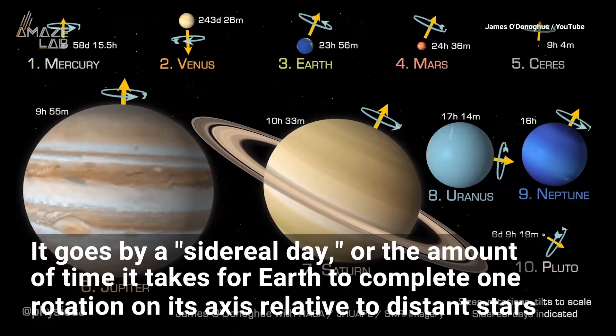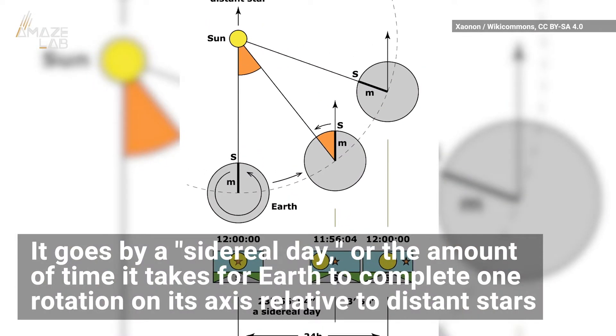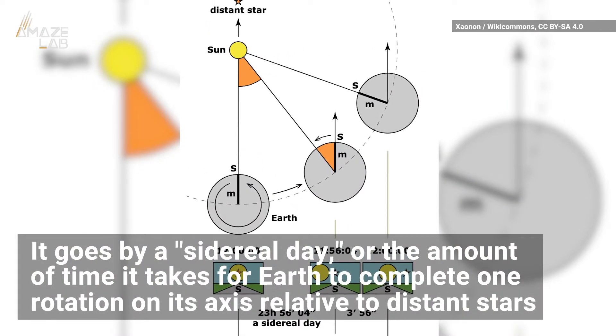In a tweet, he explained that the animation goes by a sidereal day, or the amount of time it takes for Earth to complete one rotation on its axis relative to distant stars.